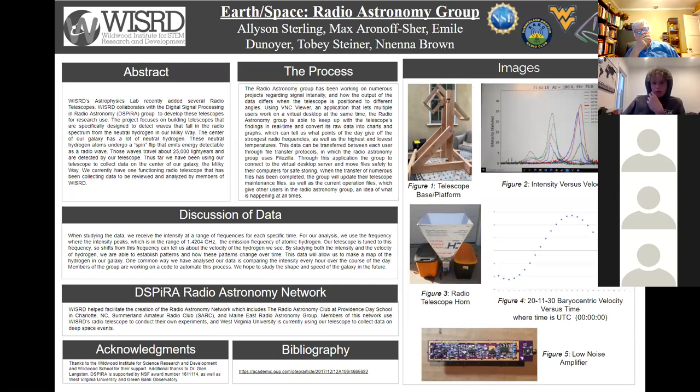Hi, I'm Max Aronofscher with the Radio Astronomy Group, and I'll be talking about the abstract. Wizard's Astrophysics Lab recently added several radio telescopes. Wizard collaborates with the Digital Signal Processing in Radio Astronomy group, also known as Dispiro, to develop these telescopes for research use. The project focuses on building telescopes specifically designed to detect waves in the radio spectrum from the neutral hydrogen in our Milky Way. These neutral hydrogen atoms undergo a spin flip that emits energy detectable as a radio wave. Those waves travel about 25,000 light years and are detected by our telescope. We currently have one functioning radio telescope collecting data to be reviewed and analyzed by members of WIZARD.